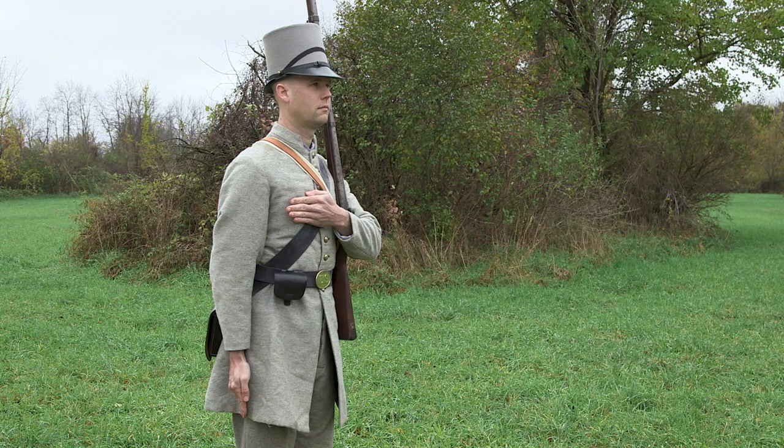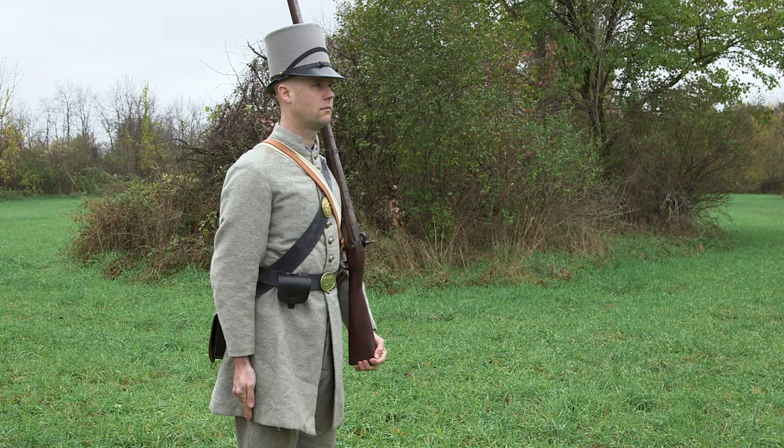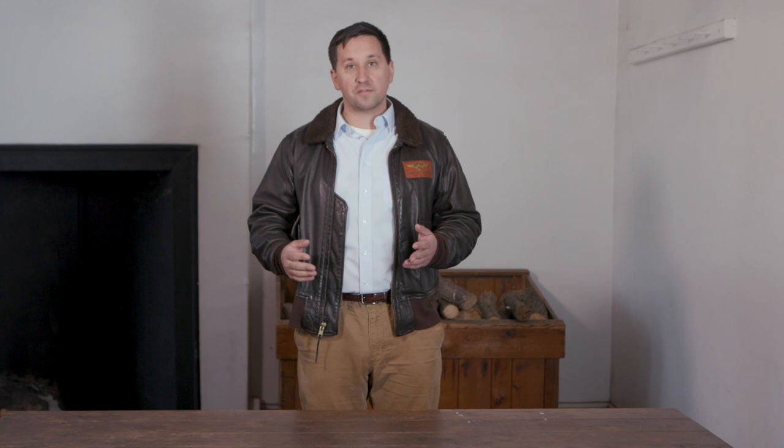Let's address the obvious: the confusing part here is they're wearing gray and they're a U.S. regiment. That's part of why Bull Run was such a confused fight for both sides. The state of Wisconsin was responsible for quickly equipping a unit for war, and they went to find the cheapest and most readily available cloths and materials. For Wisconsin at the time, that meant gray wool — and gray in the U.S. is very much associated with military service. It's the color of West Point cadets and often the color of militia units.